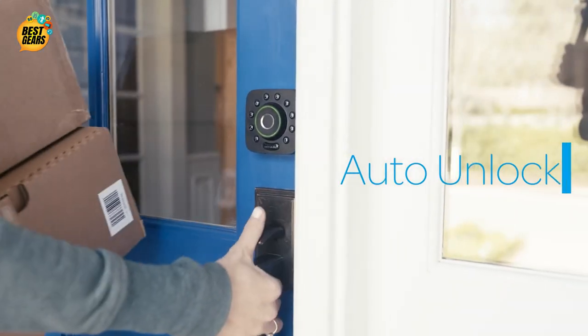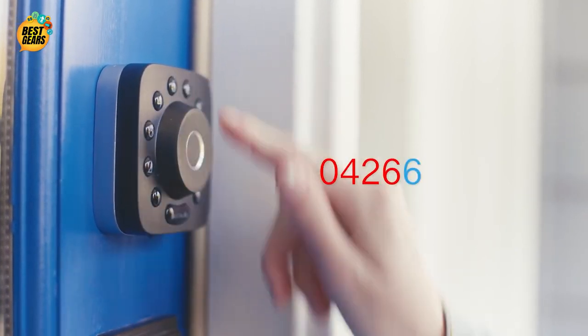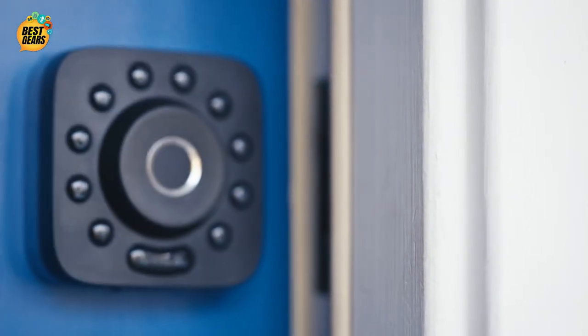Modern home security means flexibility. An anti-peep touch screen that allows you to enter a security code embedded in a random group of numbers. The U-Bolt Pro is modern home security — a smart deadbolt built to make everyday life easier.